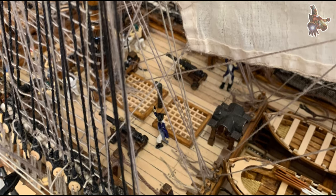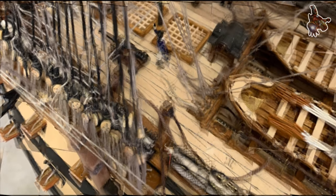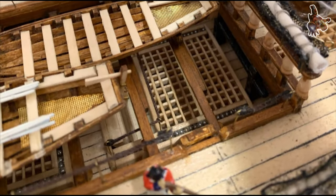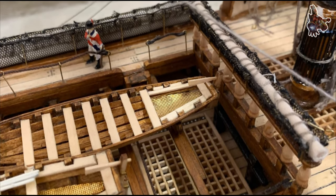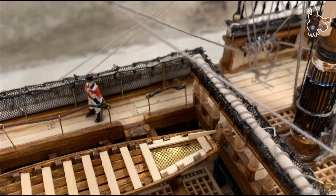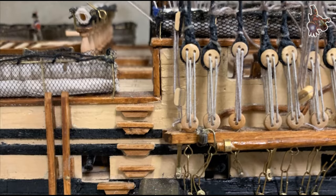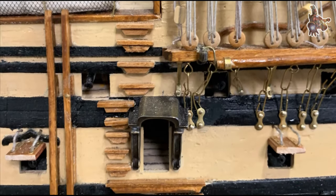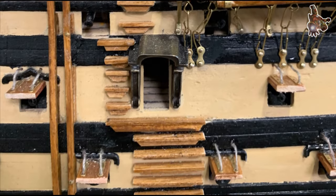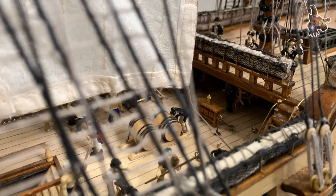At a quarter past one, Nelson was shot, the fatal musket ball entering his left shoulder and lodging in his spine. He died at half past four. Such killing had taken place on Victory's quarterdeck that Redoutable attempted to board her, but they were thwarted by the arrival of Elliot Harvey in the 98-gun HMS Temeraire, whose broadside devastated the French ship. Nelson's last order was for the fleet to anchor, but this was countermanded by Vice Admiral Cuthbert Collingwood. Victory suffered 57 killed and 102 wounded.